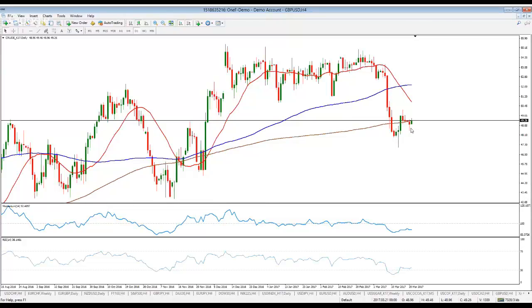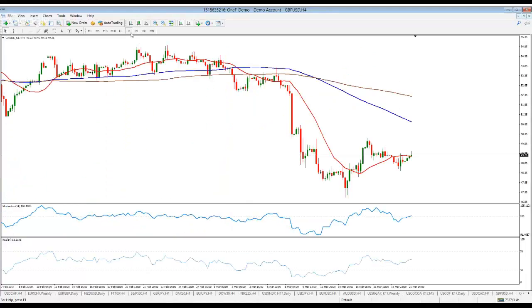Following this daily chart, prices are not able to recover above this moving average — the brown one — which is the 200 simple moving average. I'm also watching how the 20 has crossed below the 100 with a sharp average slope, which is telling me that the commodity would likely remain under pressure, at least from a technical point of view.